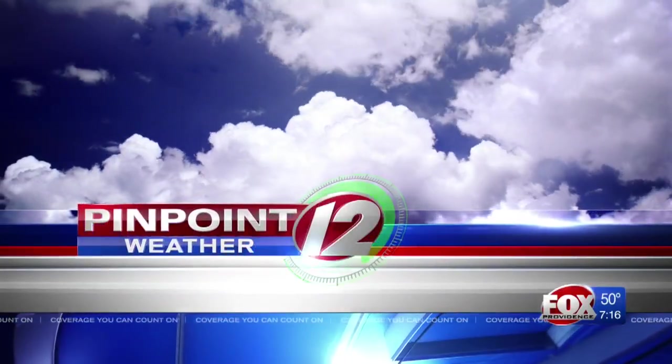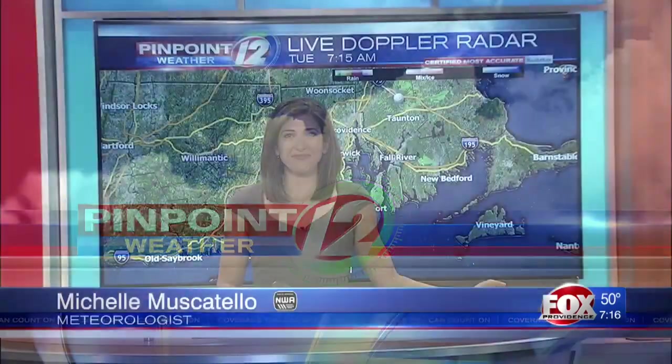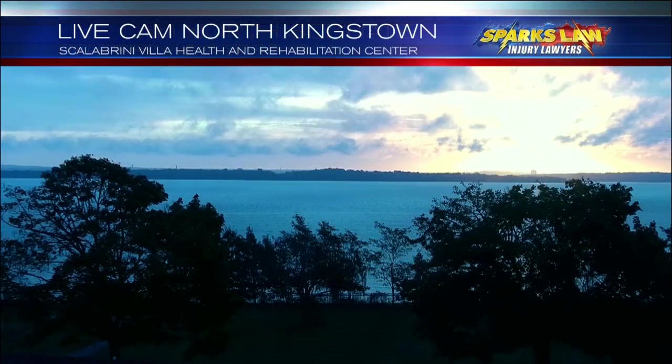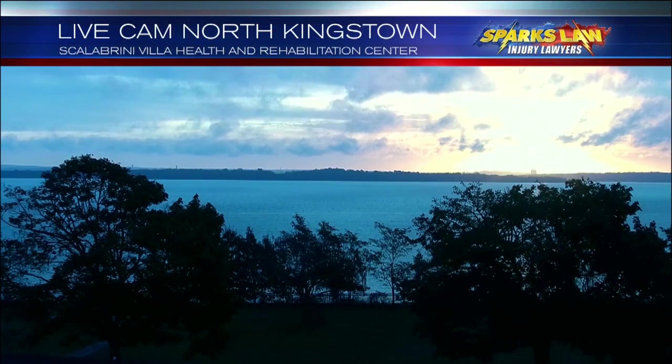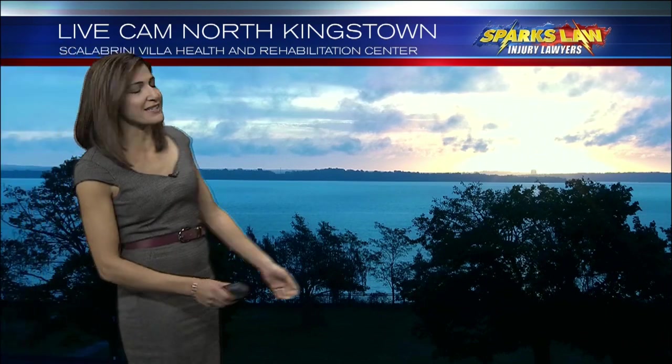Here's meteorologist Michelle Muscatello with your Pinpoint Weather 12 forecast. In some spots we have a little bit of fog out there this morning. You can see it from our North Scituate camera — you need to slow your speed down just a little bit. In most locations, visibility is at least three quarters of a mile. North Kingstown, fog not an issue. In fact, you can see some sun as you look out over the eastern horizon.